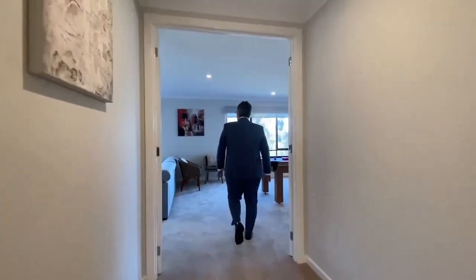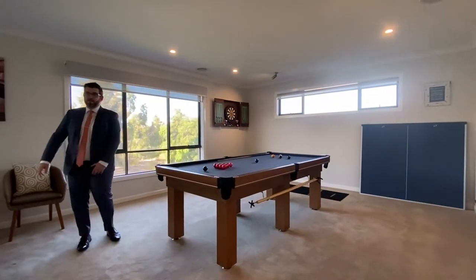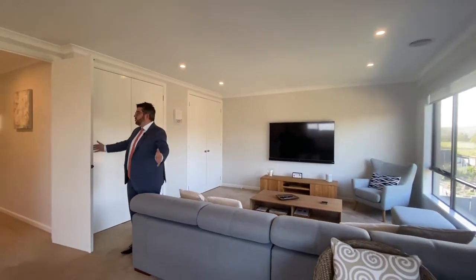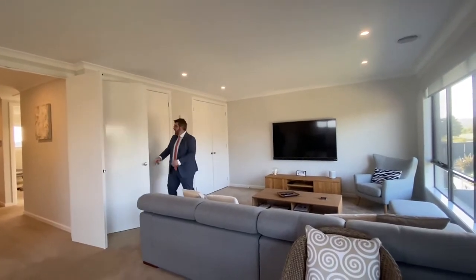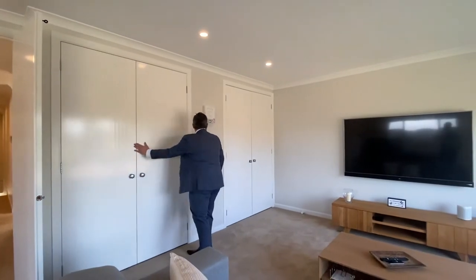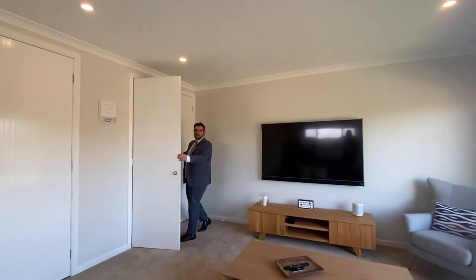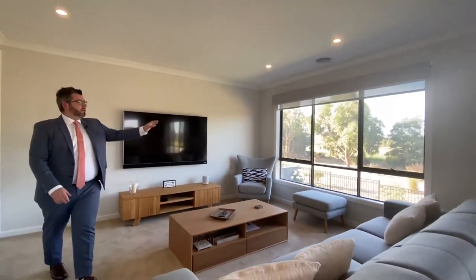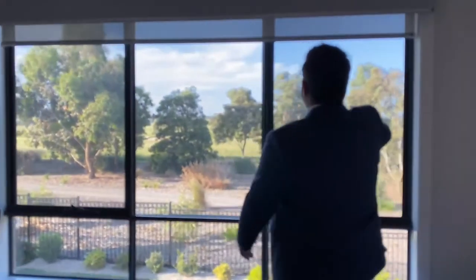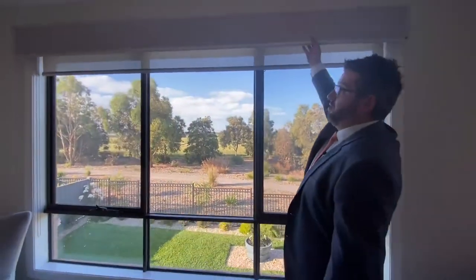Brace yourselves — the upstairs living and games room. Initially on the plan this side was the fourth bedroom, but they've opened it up. If you wanted a fifth bedroom, there are provisions for built-in robes. They've made a little tea nook with a bar fridge and a small study area, plus a massive lounge zone with beautiful views of the golf course. There are double-hung windows and both mesh and blockout blinds.